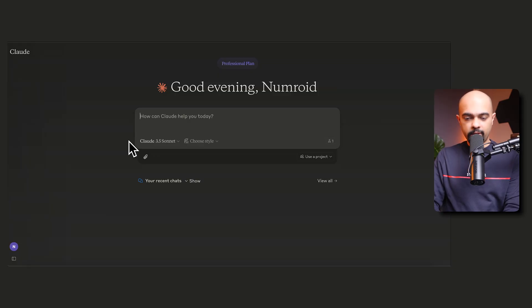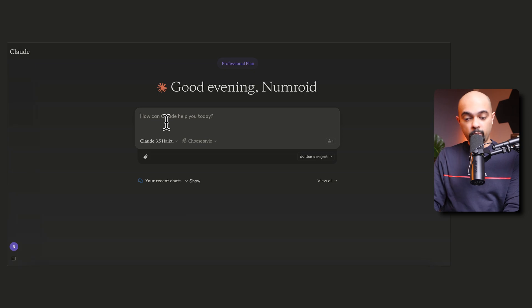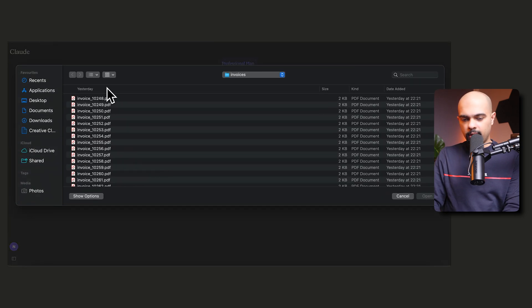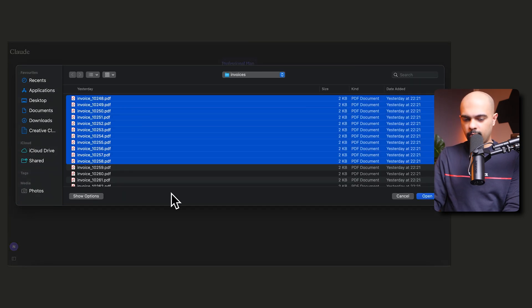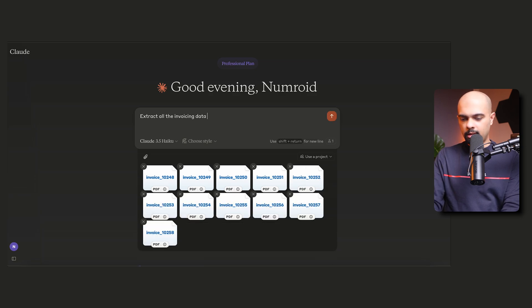Let's say you're a small business owner who has just received 25 invoices from different suppliers. I'll go into Claude, select the more models section, and choose Claude 3.5 Haiku — the faster model for daily tasks and the one with the most vision capabilities. I'll then upload 10 invoices and ask it to extract all the invoicing data into a CSV file.